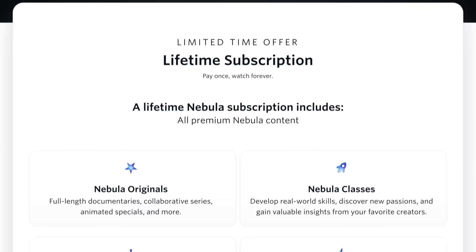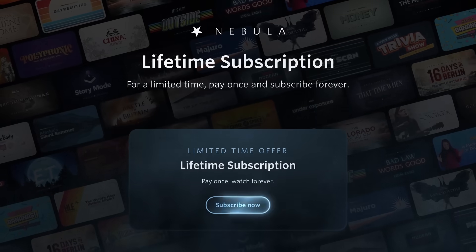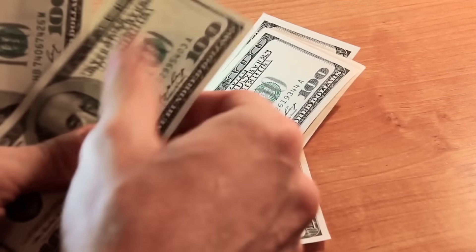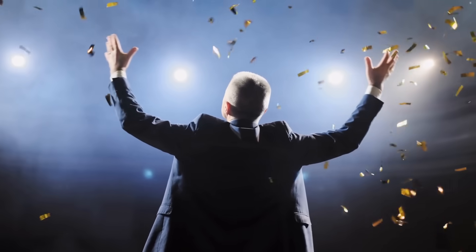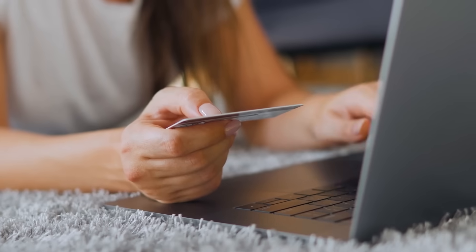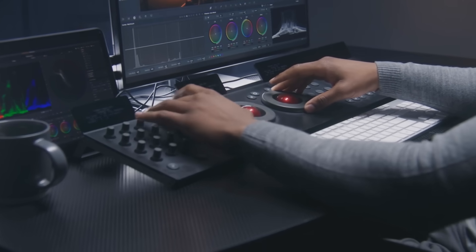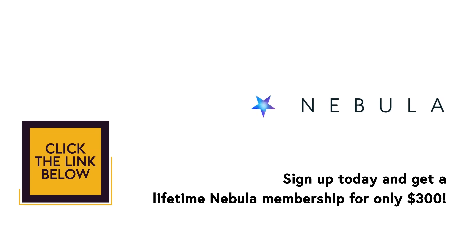And that's why, just last week, we decided to temporarily bring back the option to purchase a lifetime membership. We tried this as an experiment a few months ago as a way to quickly fund some large new projects without having to take money from venture capital firms. It was a massive success — so many of you showed your support, and now we have some really exciting things in the works that wouldn't have been possible otherwise. So, if you want to support us while we take Nebula to the next level, this is by far the best way you could do it, and you'll have access to Nebula for life. Just follow the link in the description or click the button on screen.